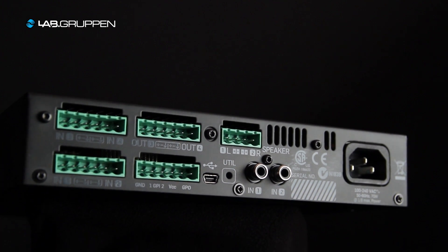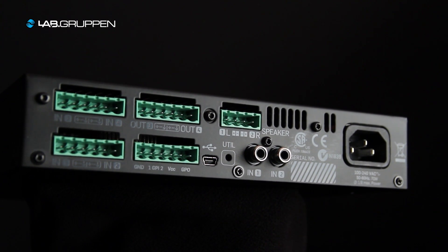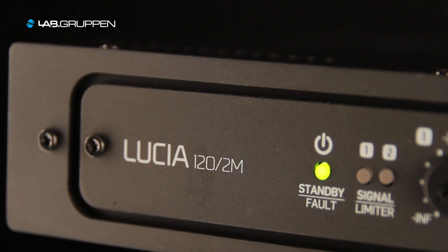Lucia is really easy to control. It has general purpose inputs that allow you to connect simple wall panel controls, making it easy for a non-technical end user to interact with the system. Simple functions like input selection and level control can be made with standard wall panels, and the distributed amplifiers make it easy to get local input for iPods or laptops.